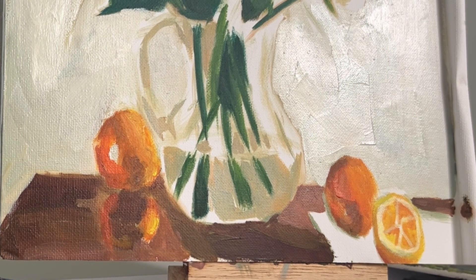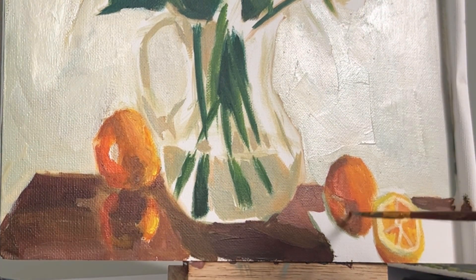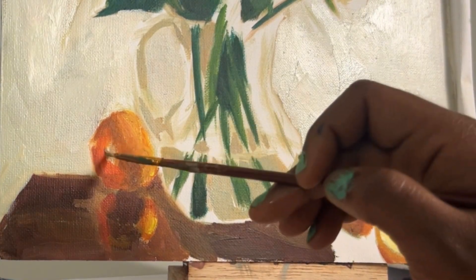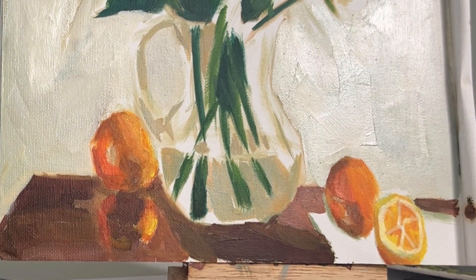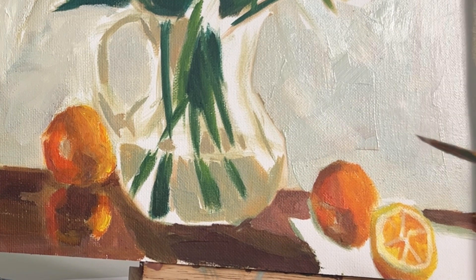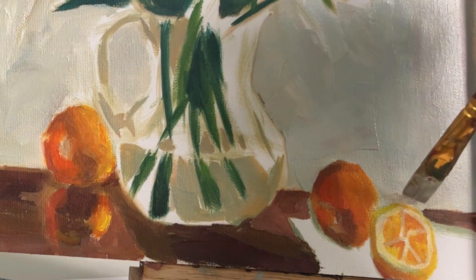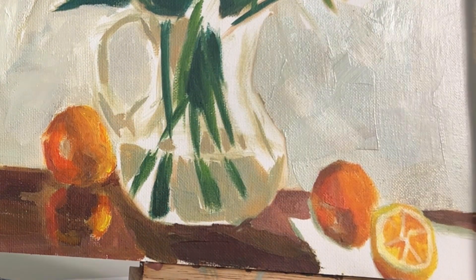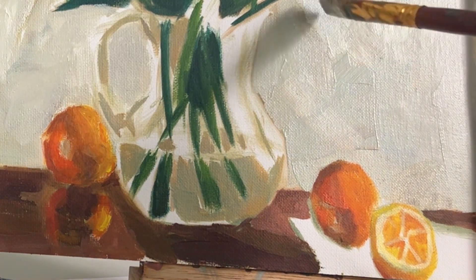I'm actually not finished with this still life painting. If you want to see the finished piece, subscribe and stay tuned. I'm going to be making another video, but the next one's going to be more educational. If you like watching educational art videos, definitely let me know in the comments below and leave a like and subscribe. I really want to start making more tutorial videos — videos that add to you, the viewer, and add more to your art journey.